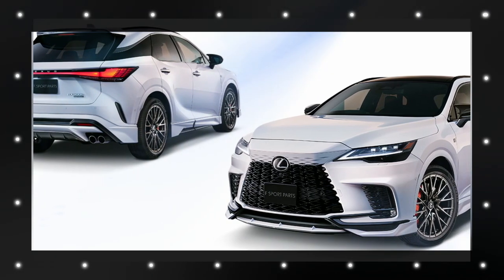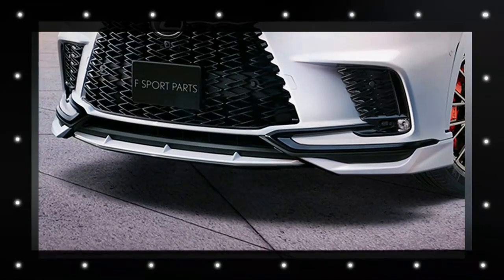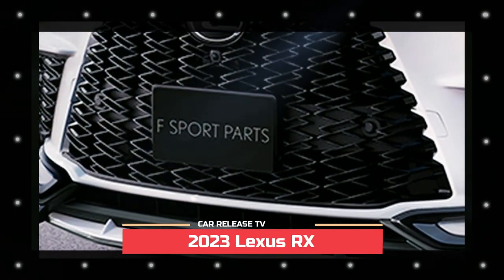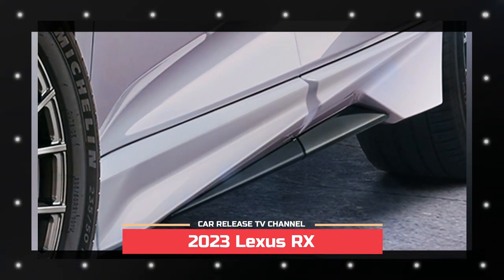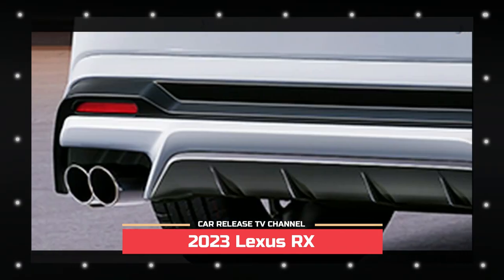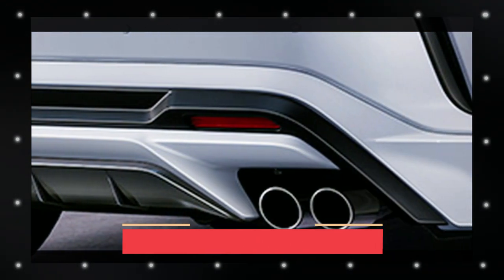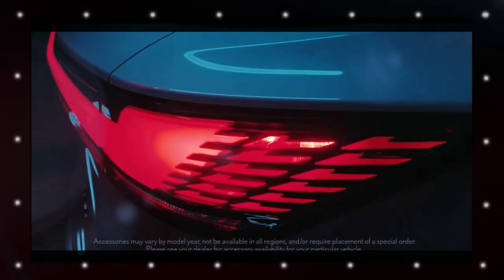At the front, the aero kit includes a front splitter following the lines of the stock bumper, with more complex shapes combined with thicker side skirts and rear bumper extensions, making the Japanese SUV appear lower without altering suspension height. TRD offers two different styles of forged alloy wheels in 20-inch and 21-inch sizes, along with more aerodynamic mirror covers. At the back, there is a prominent diffuser housing new quad tailpipes and a discreet rear wing.